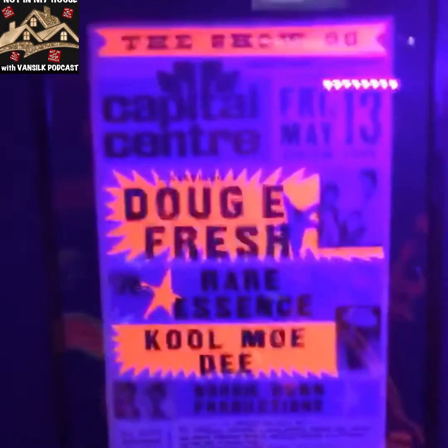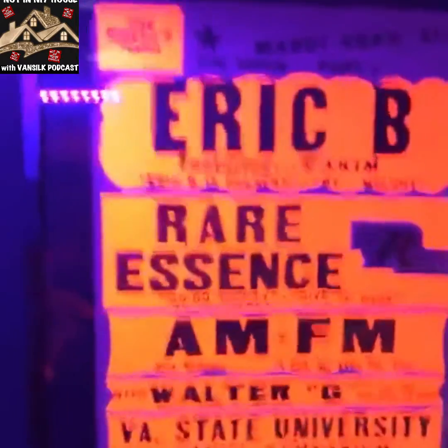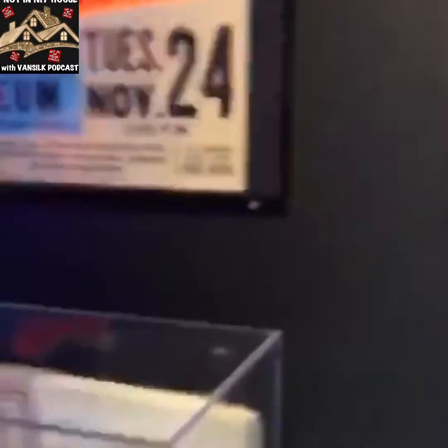So this is the exhibit to the museum. All originals — all original hip hop artifacts. These are Boogie Down Production rhymes, original rhymes — those papers there. Mr. Magic.